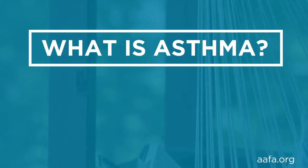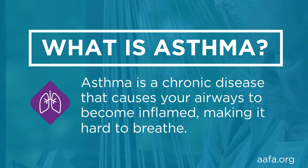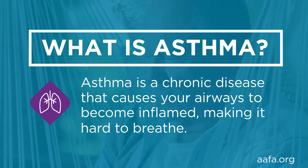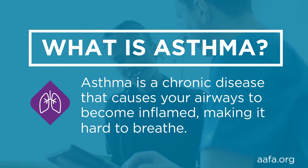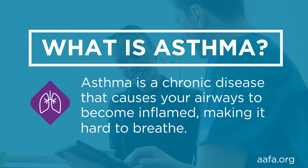So what is asthma? Asthma is a chronic disease that causes your airways to become inflamed, making it hard to breathe. Your airways are the paths that air takes to get oxygen to the body. When your airways are inflamed they become red, swollen, and make extra mucus. This can make it hard to breathe.